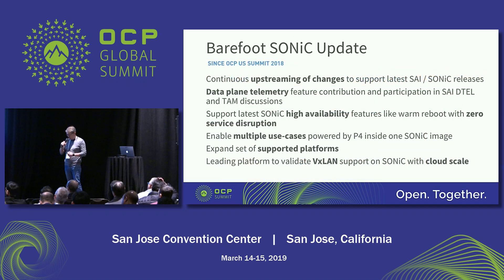As I mentioned, Arcadi will cover this more in the afternoon. We are upstreaming all the changes — we've been doing a lot of things around telemetry, specifically around gRPC dial-out, which Michael from Cisco just mentioned, and also contributing to the discussion on TAM. We've also been focusing on availability features to support warm reboot with zero traffic disruption, and multiple more use cases including VXLAN at scale.